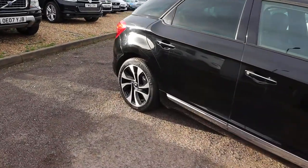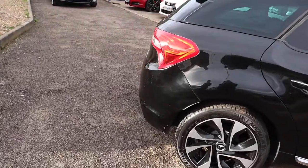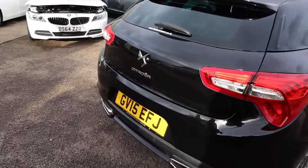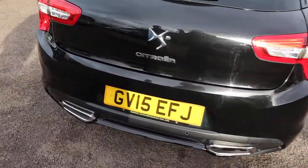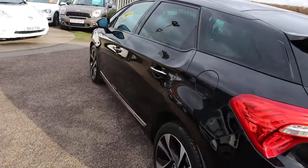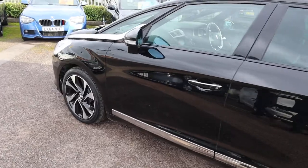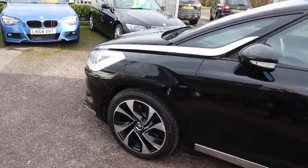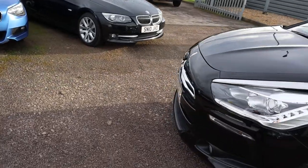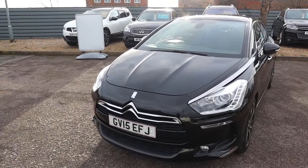So this is the 2015, it's done an amazing 19,000 miles. There's lots of spec on this so I would recommend going to the website countrycar.co.uk. You can have a full look at the advert, go through the spec, take your time with it. So it's the 2 litre automatic in diesel, does about 46 miles to the gallon.